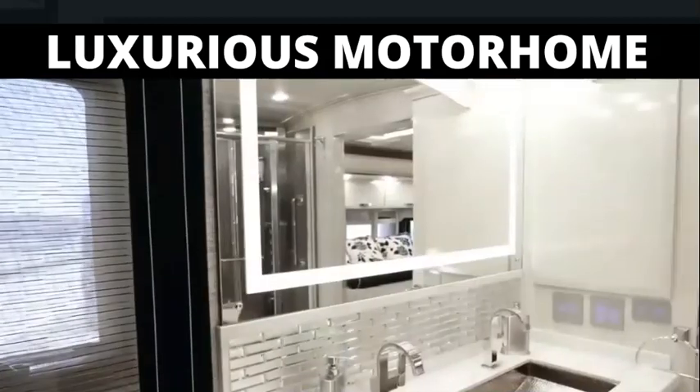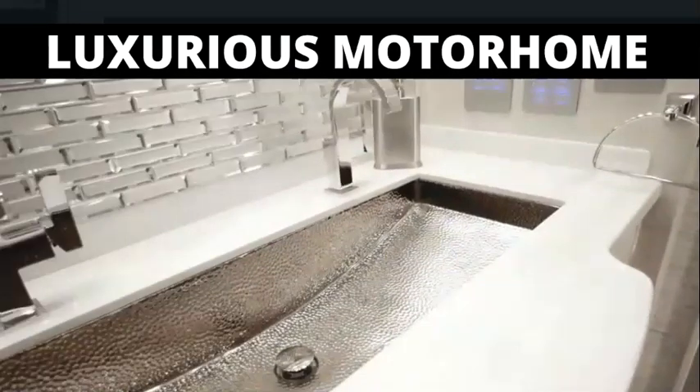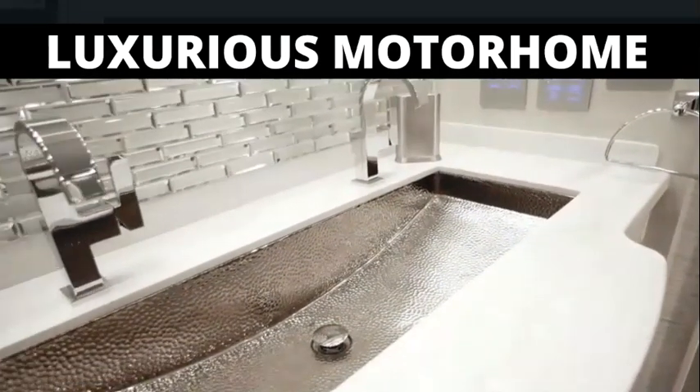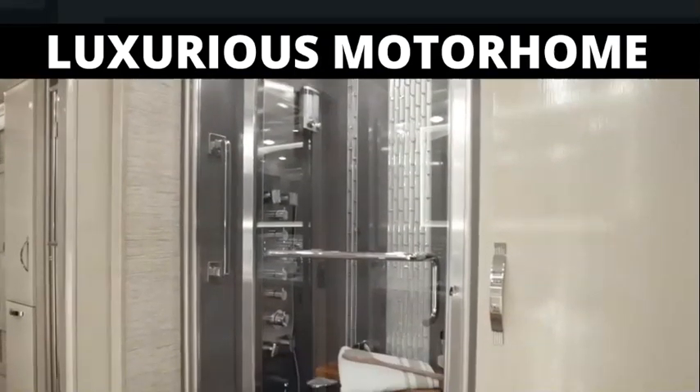Inside, you're treated to a custom-design trough-style vanity included on select floor plans, and an incredible shower complemented by porcelain tile, glass inserts, a foldable wood seat, and a fresco massage panel.